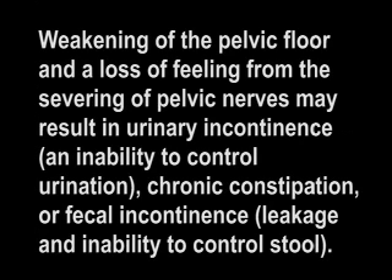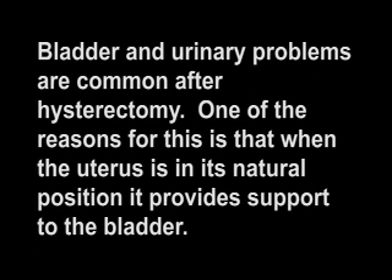Weakening of the pelvic floor and a loss of feeling from the severing of pelvic nerves may result in urinary incontinence — an inability to control urination — chronic constipation, or fecal incontinence, which is leakage and inability to control stool. Bladder and urinary problems are common after hysterectomy. One of the reasons for this is that when the uterus is in its natural position, it provides support to the bladder. When the uterus is removed, some of that support is compromised.